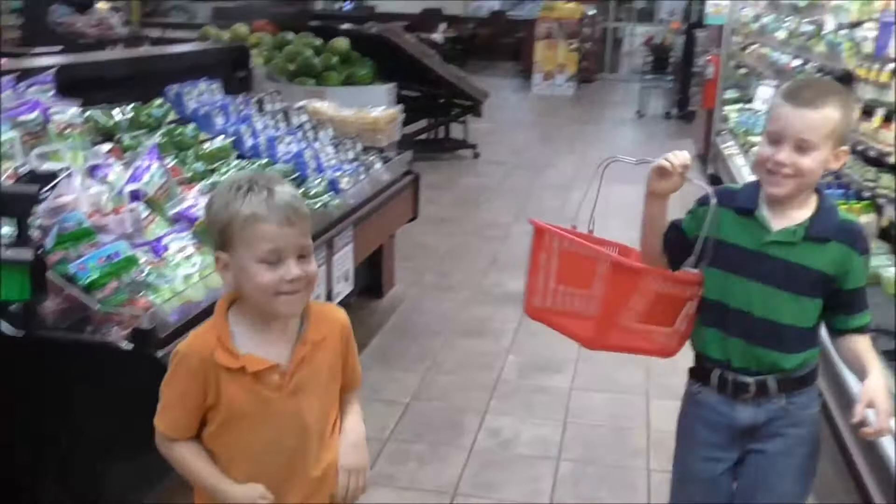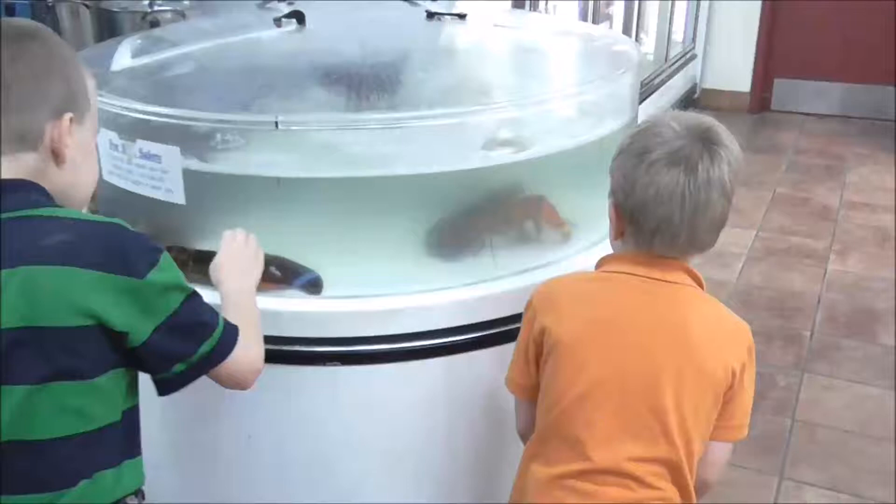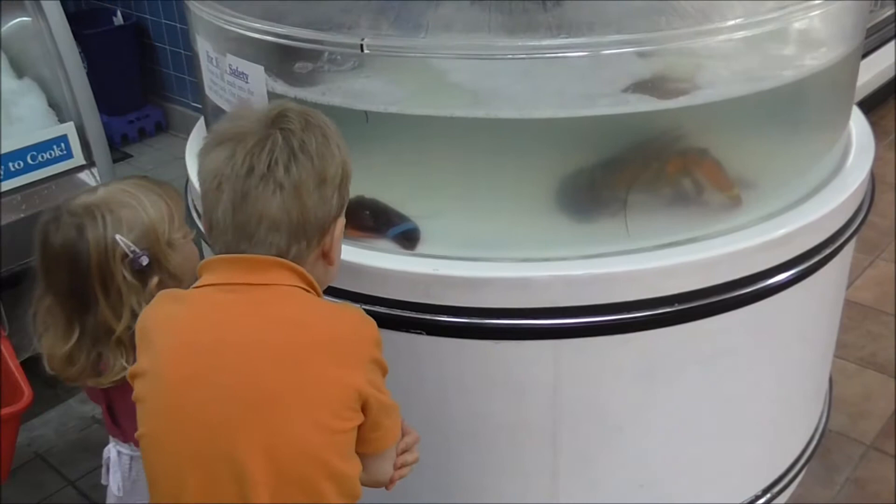We're in Price Chopper and the kids are figuring out what they want. What do you want, John? I saw something. What is it? Nothing big. Can we get a lobster? No, we're not getting a lobster, but the kids like looking at them.